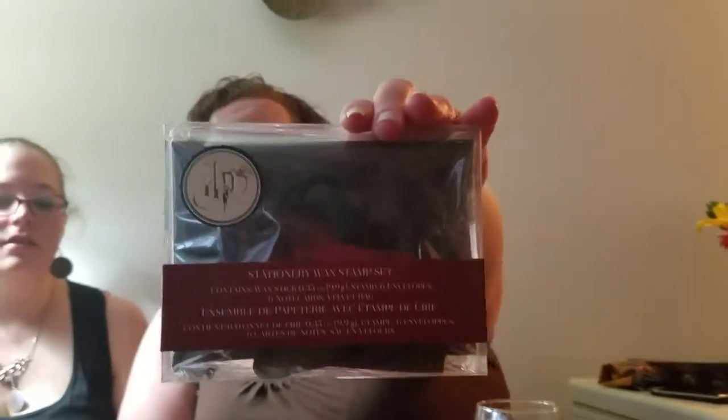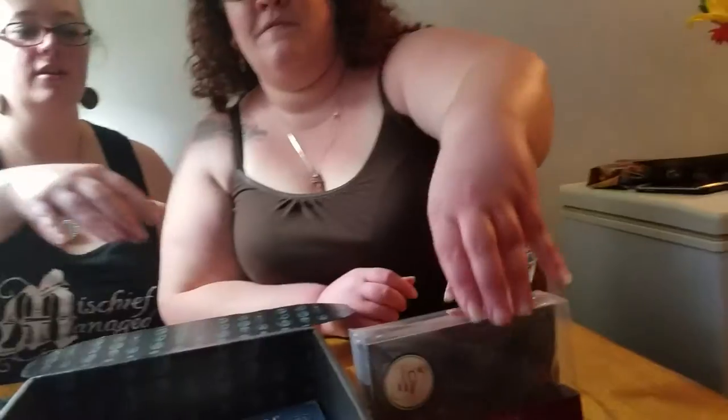Loot Crate exclusive — kudos on the colors, kudos on the print. The next thing we have is a stationary wax stamp set which contains a wax stick, six envelopes, six note cards, and a velvet bag — and they're black. Very nice, lovely. I'm gonna open this up while you get the next one.